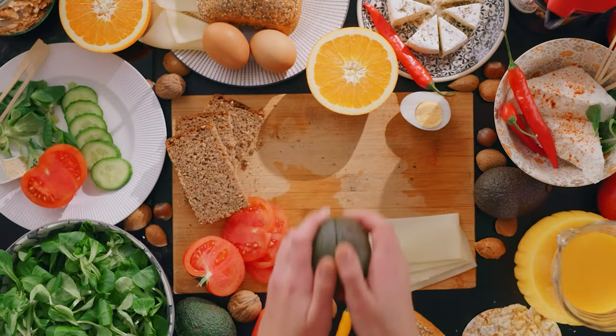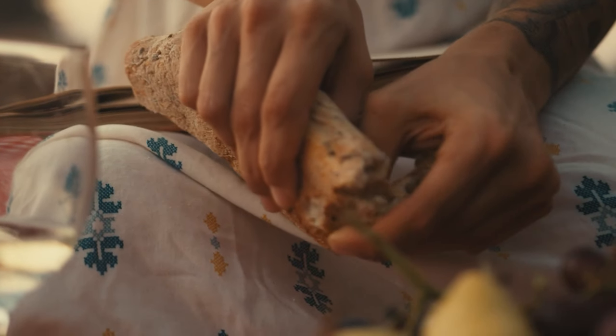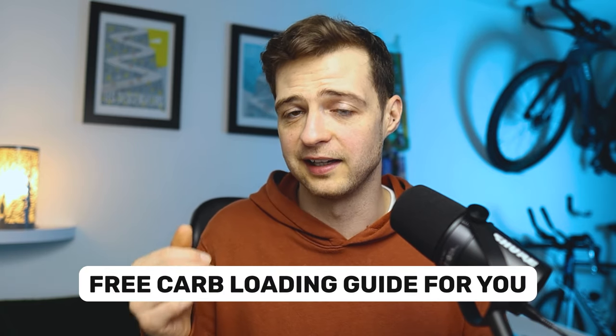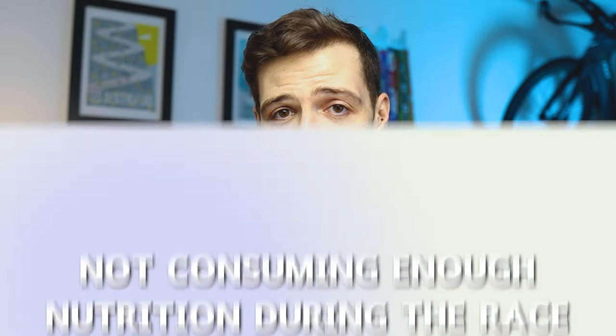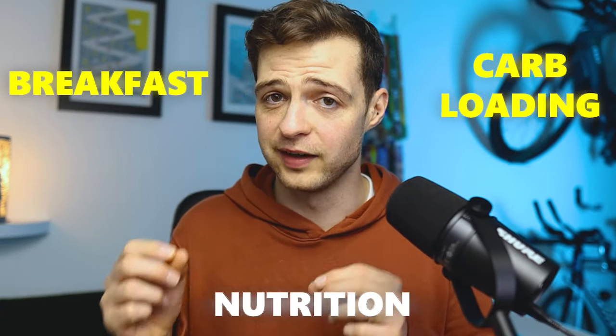My suggestion for carb loading is to start about 36 hours before your race. This gives you ample time to eat enough carbohydrates and for your body to absorb it all and maximise glycogen stores. I've created a free carb loading guide — the link is in the description and comments. Now, another common mistake is not fuelling sufficiently during the race itself. We've talked about breakfast and carb loading, but you also need to focus on your nutrition during the race too.